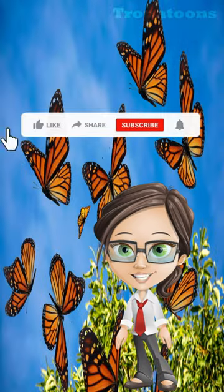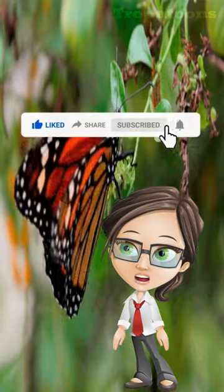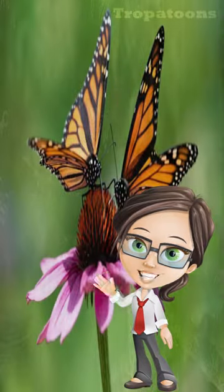If you like the video, please hit the like button, share, and subscribe to Tropatoons. Turn on the notification bell for more interesting facts. See you in our next video upload, and thank you for watching.